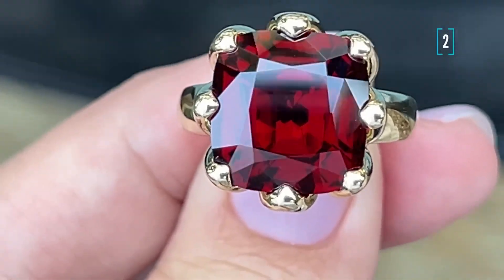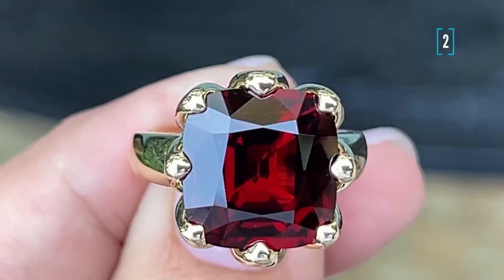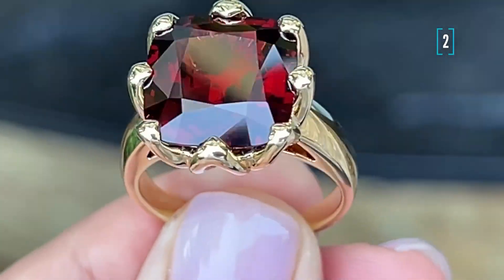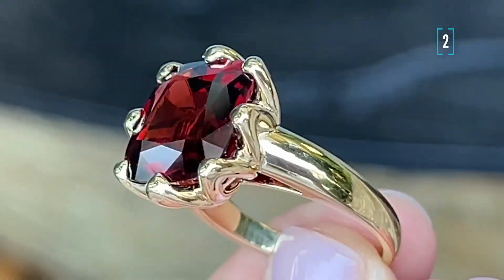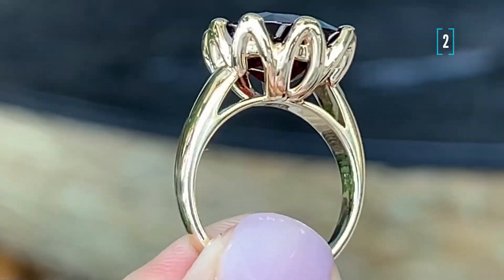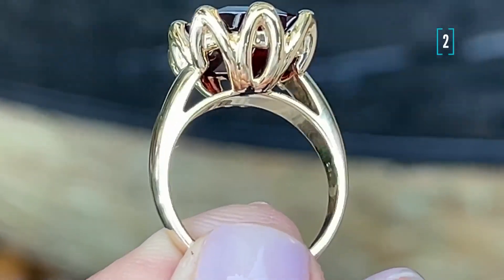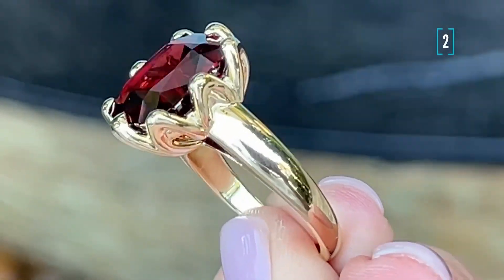Number two is another variation of a lotus ring but with much more massive details. The gemstone is also a bit bigger. Here we have a vivid red garnet and yellow gold. I like this style of gems because of their universal look — they go perfectly well both with a cocktail ring and a casual style jewelry.